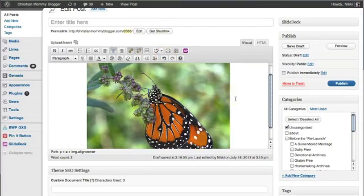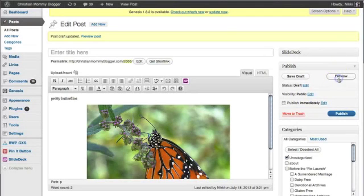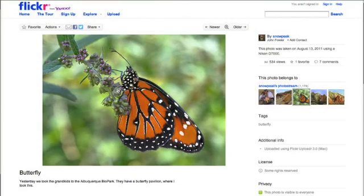Now it's centered. When I preview the post — let's save draft — it'll take me to Flickr because we've embedded the HTML. And that makes it clear that this picture came from somewhere else.